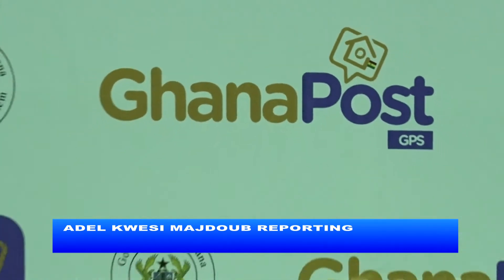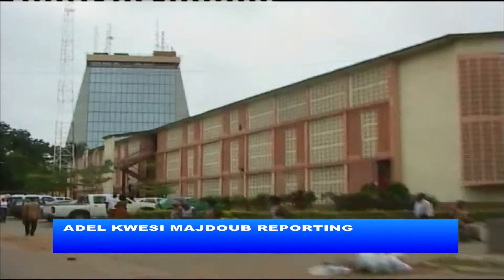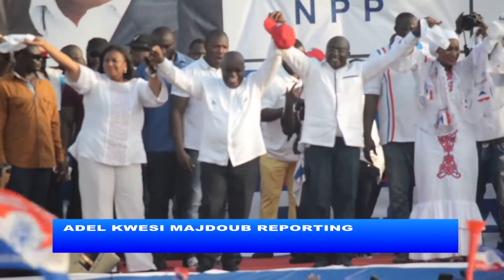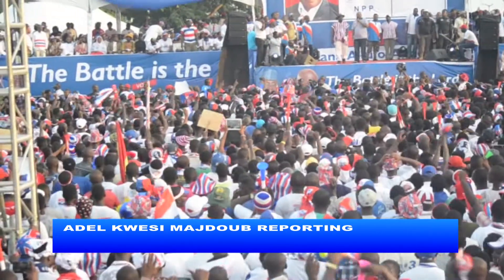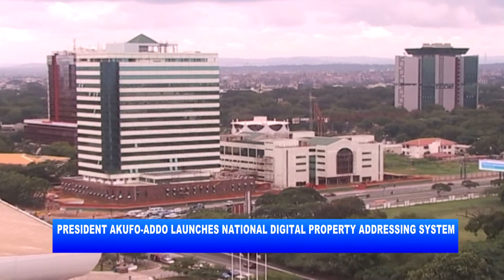The Ghana POS GPS is born from a partnership of the Ministry of Communications and Ghana POS. It is in fulfillment of the NPP government's campaign promise of formalizing the economy through the establishment of a national digital property addressing system.